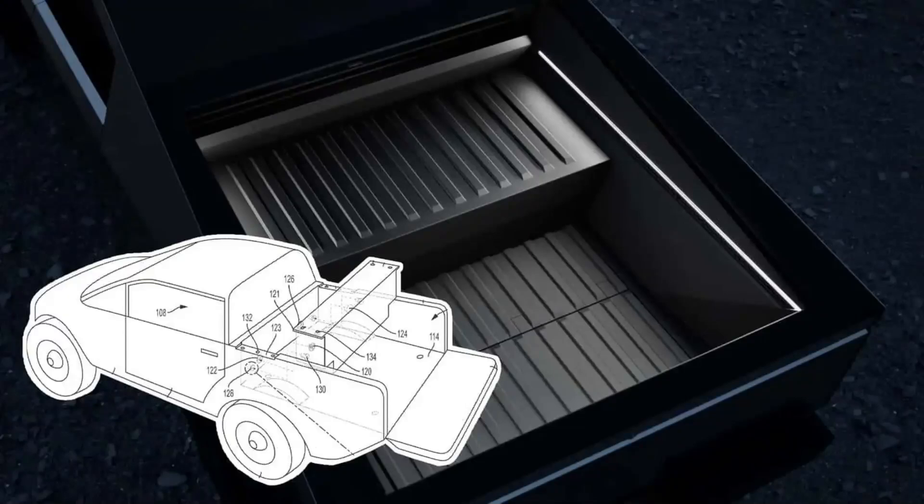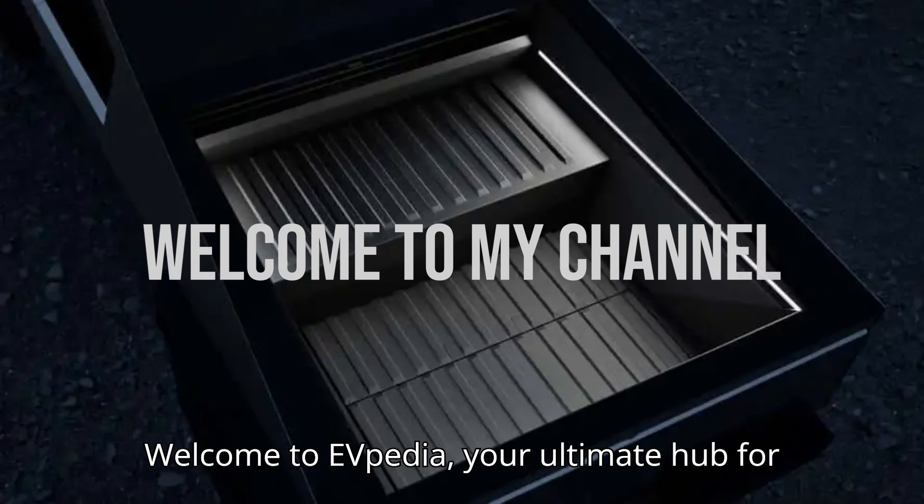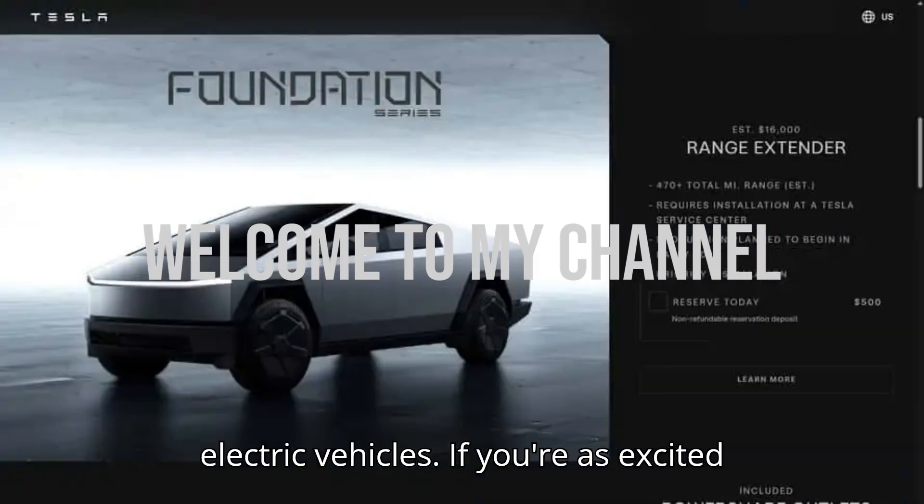Tesla Cybertruck Range Extender — everything we know. Hey EV lovers! Welcome to EVpedia, your ultimate hub for electric vehicles.